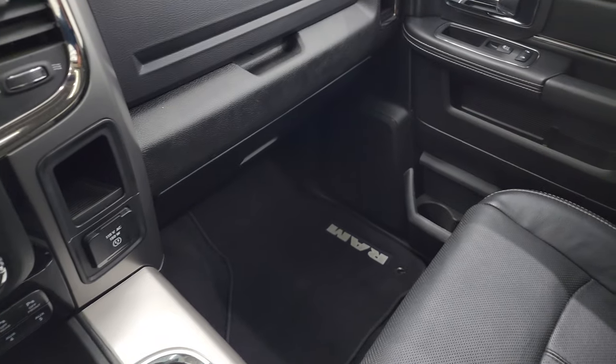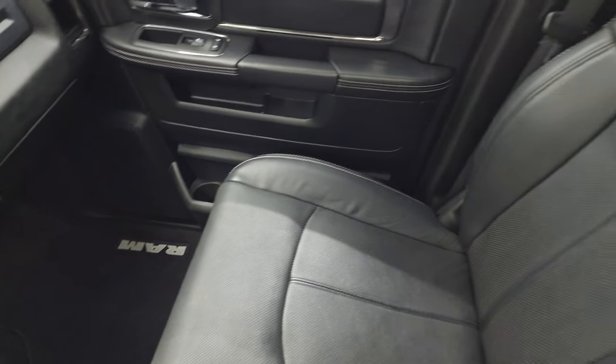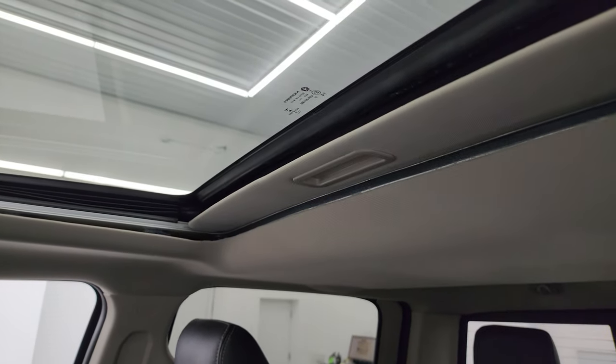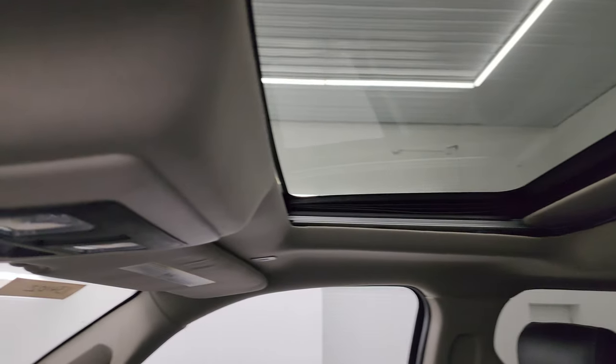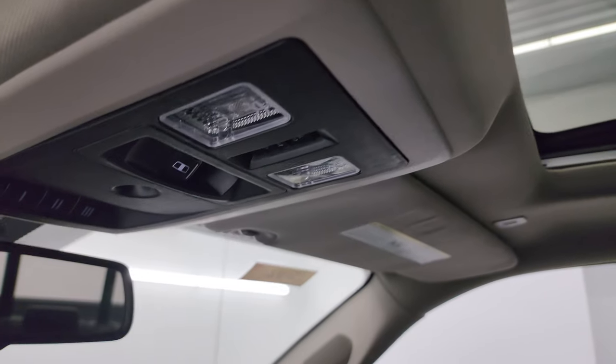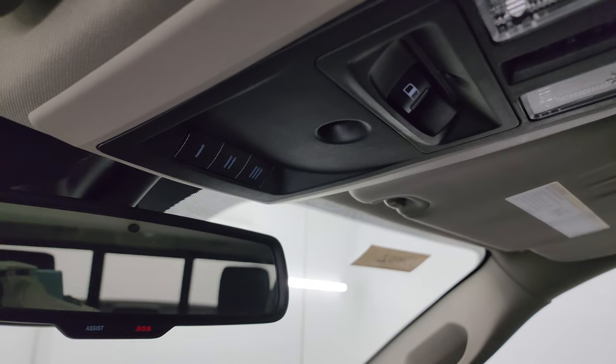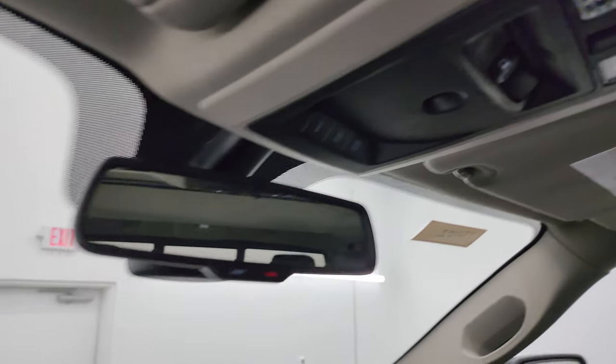The passenger side floor mat and seat are in excellent condition. Once again, I don't think it's ever been smoked in. You get the power sunroof, headliner is in great shape, map lights, power sliding rear window button, and HomeLink buttons for your garage door, security systems, and lighting systems, plus the SOS assist buttons in the mirror.